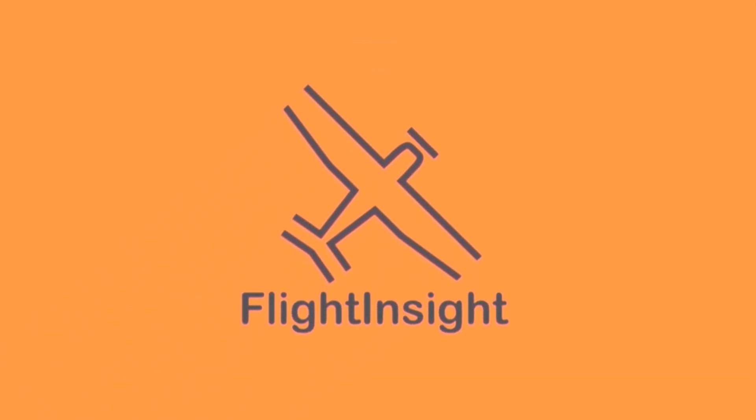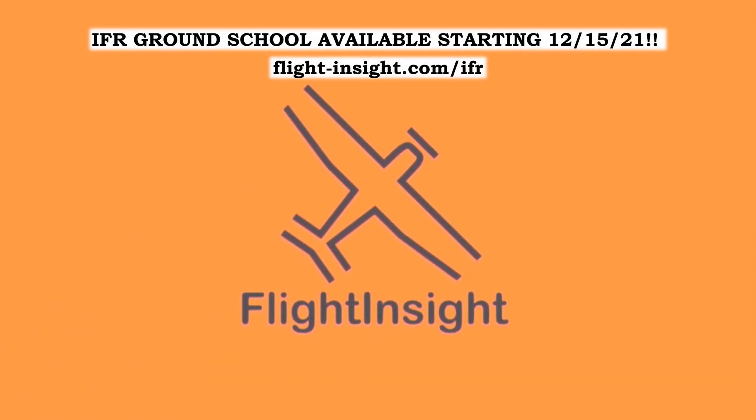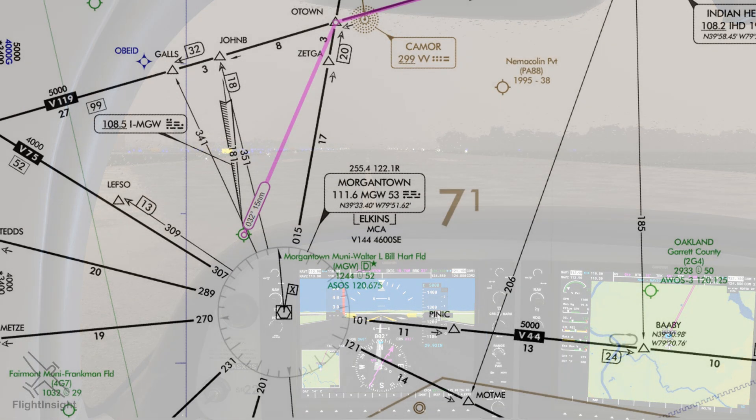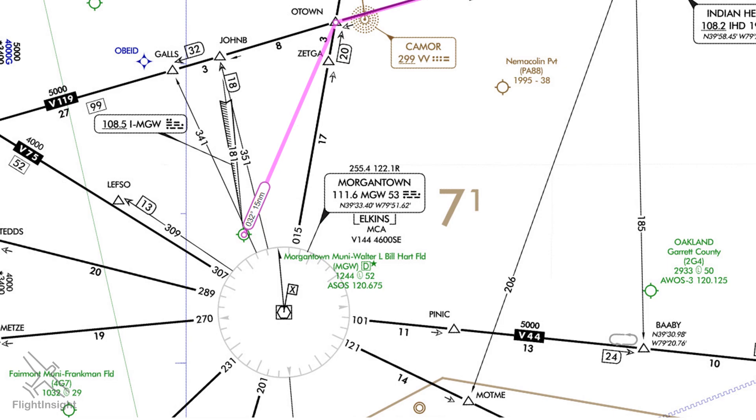Communication with air traffic control is one of the basics of the IFR structure, but communications, just like any other system, are prone to failure. What do we do if we lose contact with ATC on an IFR flight? Let's look at an example flight we're planning between Morgantown, West Virginia and Hagerstown, Maryland.